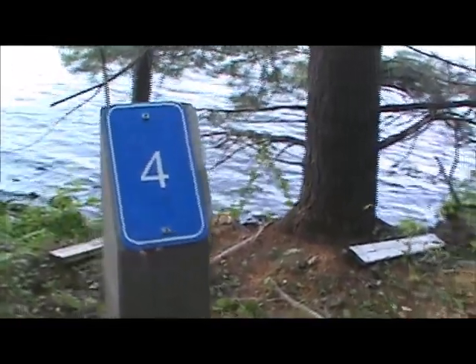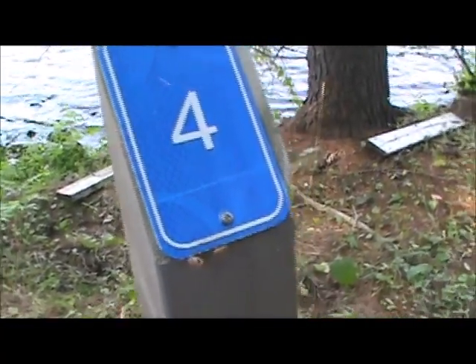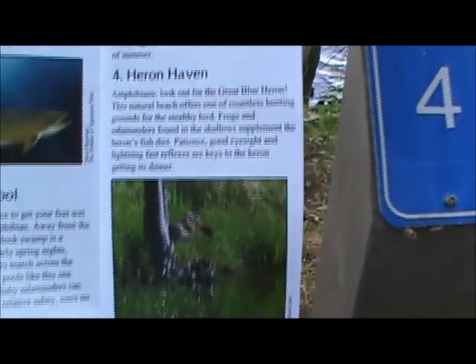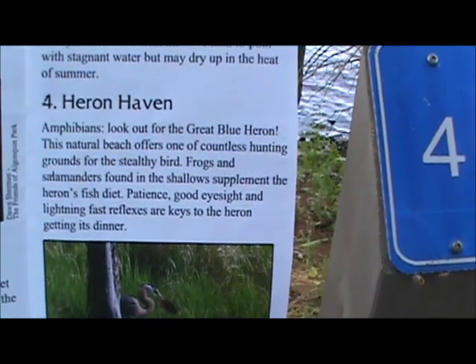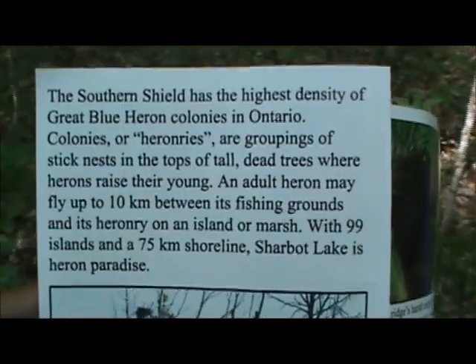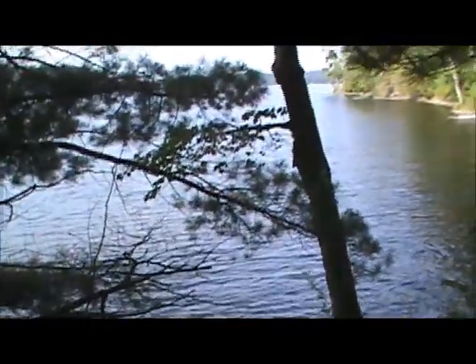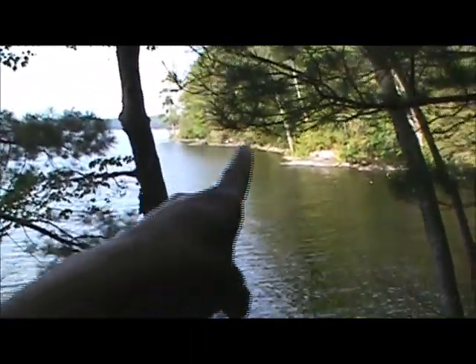We were talking and almost missed number four. Number four is not very far from number three. It's all about amphibians again. Let me take a look — so this is four, and then the trail follows the edge of the lake all the way around; that's what it's doing. And that sign over there says Charbot Lake boundary.